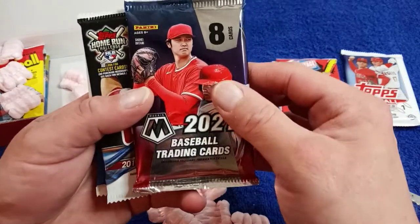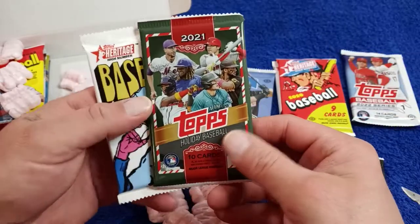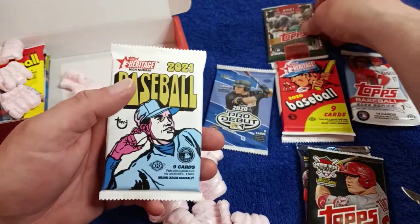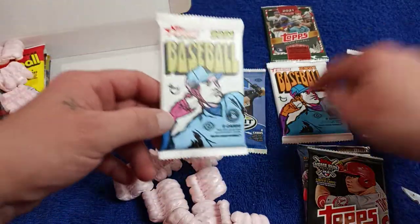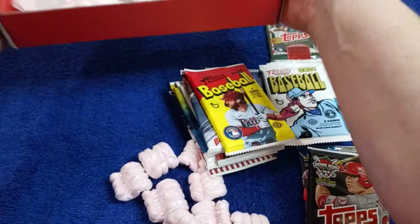We've got Mosaic 2021. Here we go — Series 1, 2018. And 2021 Topps Holiday — this is pretty much a retail holiday, it's a Walmart retail, but still a fun rip. Then we've got another Heritage 2021, high number and low number. We've got another stack over here, guys. Let's go ahead and put them there and close the box.